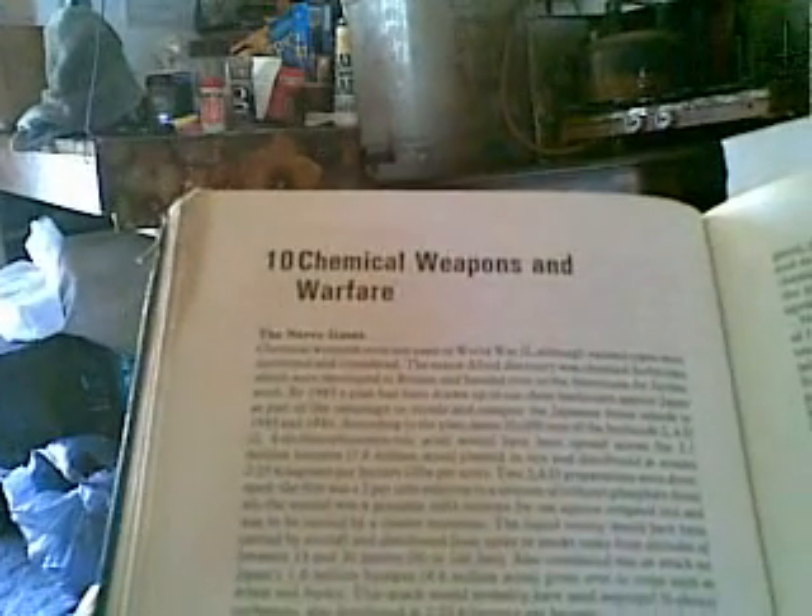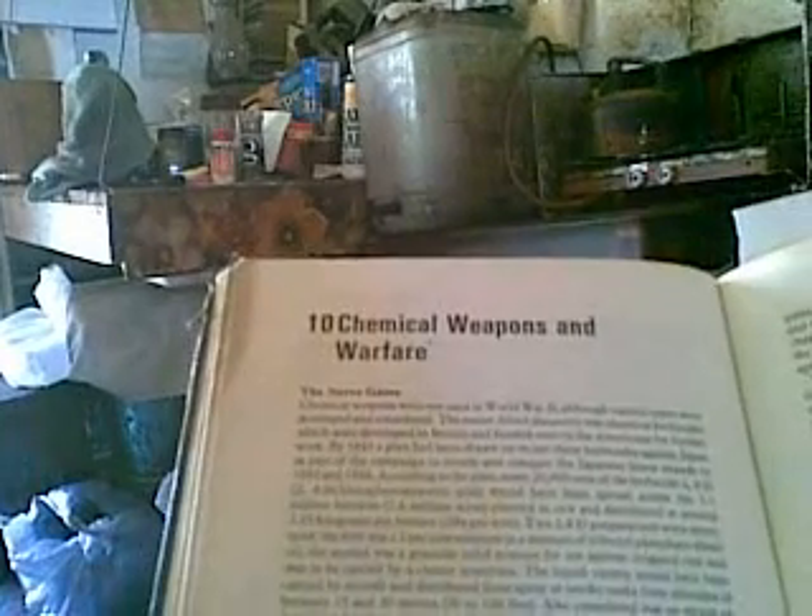Chemical weapons were not used in World War Two, although various types were developed and considered. The major allied discovery was chemical herbicides, developed in Britain and handed to the Americans. By 1945, a plan had been drawn up to use herbicides against Japan — some 20,000 tons of 2,4-D (2,4-dichlorophenoxyacetic acid) spread across 3.1 million hectares of rice, at around 2.25 kilograms per hectare.